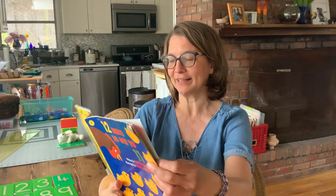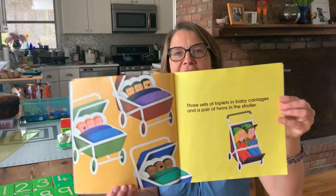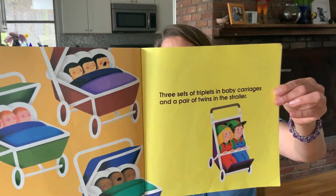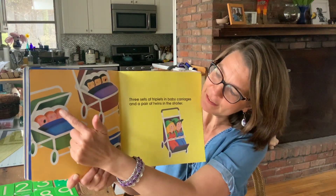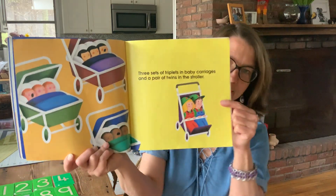This next one's funny. Three sets of triplets in baby carriages, and a pair of twins in the stroller. Can you guys count all the babies? That is a lot of babies. One, two, three, four, five, six, seven, eight, nine, ten, eleven babies.